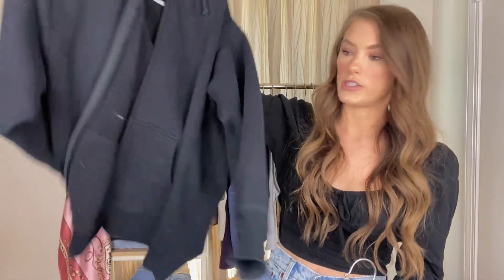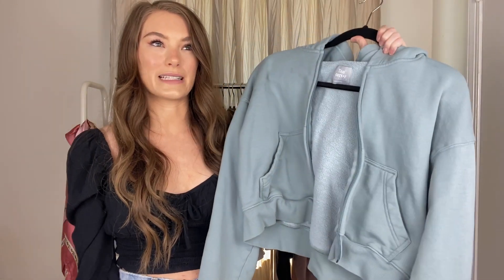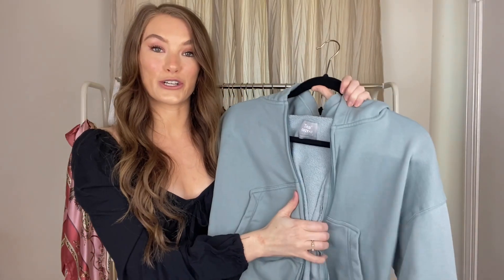You can even pair the sweat shorts with the TNA zip-up hoodies. I have the oversized boyfriend one in black, and then a more cropped version that matches the sweat shorts and biker shorts — it's so cute. I definitely prefer the zip-ups for the spring and summer; that way you can throw them on over your outfit or if you're going somewhere at night and it's a little chillier. They're so cute and comfortable and I definitely want to pick up more colors.